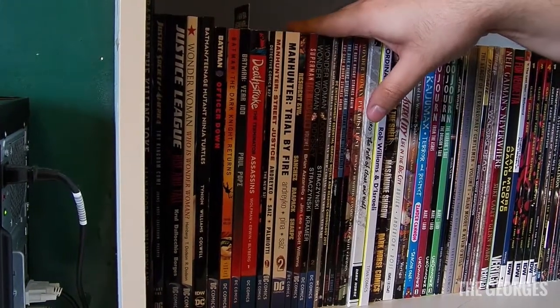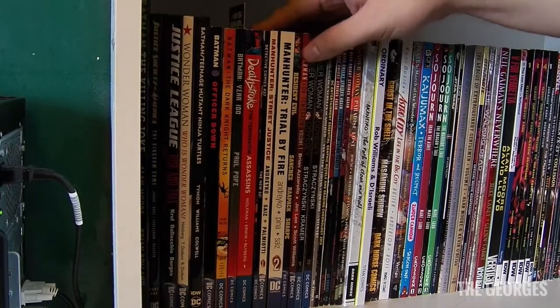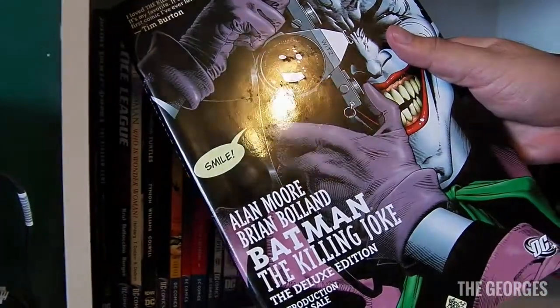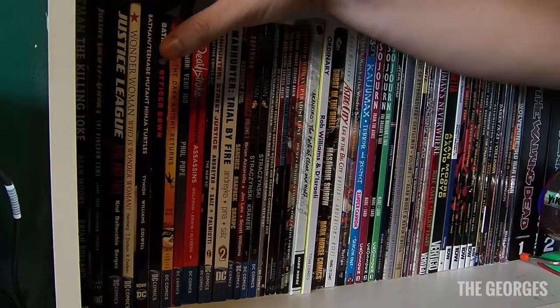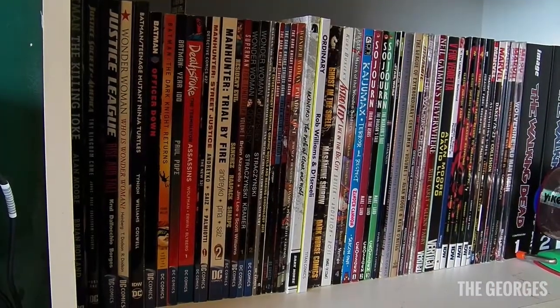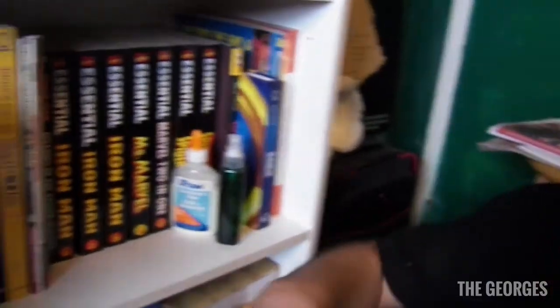I have mainly some miscellaneous Wonder Woman and oddball DC stuff. And you can't have a comic book collection without The Killing Joke — pretty dope, though I wasn't a huge fan of the story, but that's a whole different discussion.